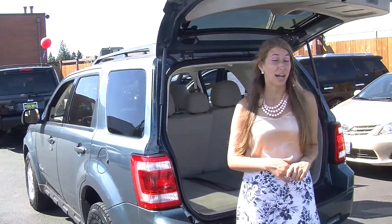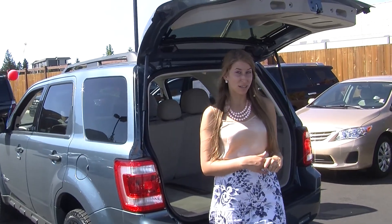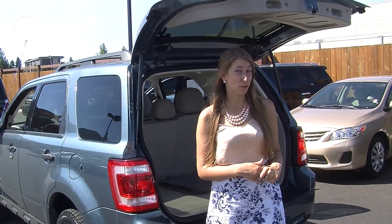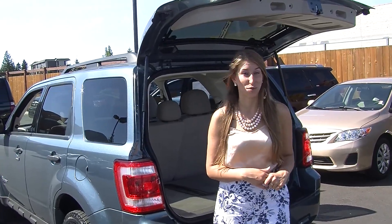All of our inventory here at Titus Will goes through a thorough safety inspection. They are beautifully detailed. Shop with confidence. Give us a call today to set up a test drive with one of our professional sales representatives at 253-475-4155. Thank you for clicking on our virtual tour.